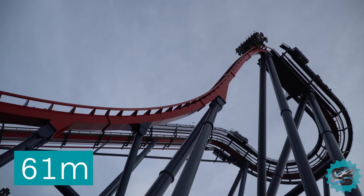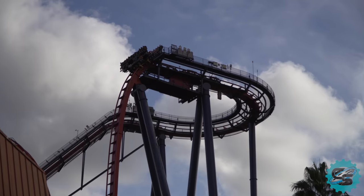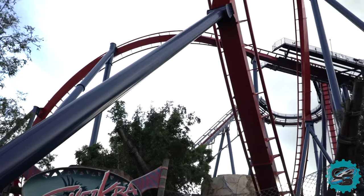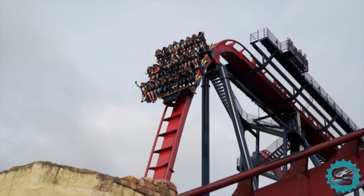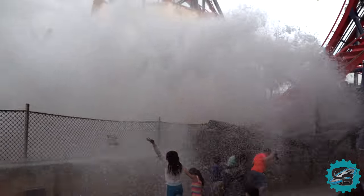Shikra takes guests up 61 metres (200 feet) high, before holding them over the edge of the drop for several seconds until they plummet vertically towards the ground below. After this, riders experience a range of twists, turns and inversions, as well as a unique splashdown element, spraying nearby guests.